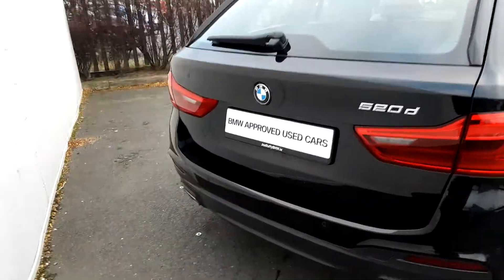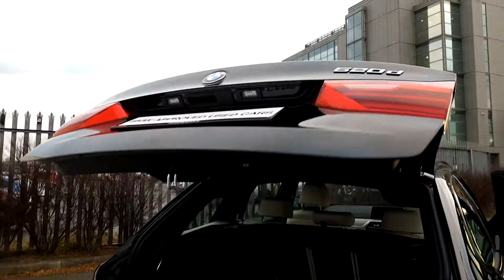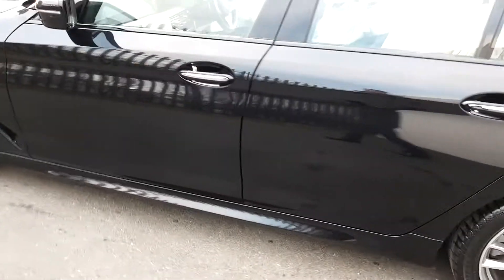The boot opens with one simple click of a button and as you can see there's a generous space in the boot. This car is part of the BMW approved used car range and comes with a two-year warranty.